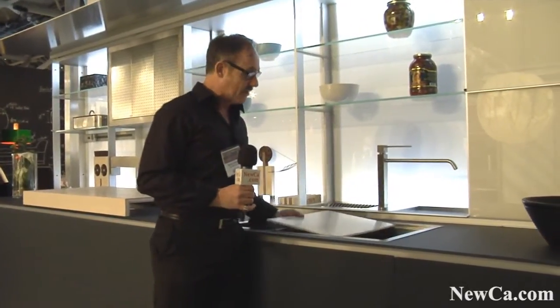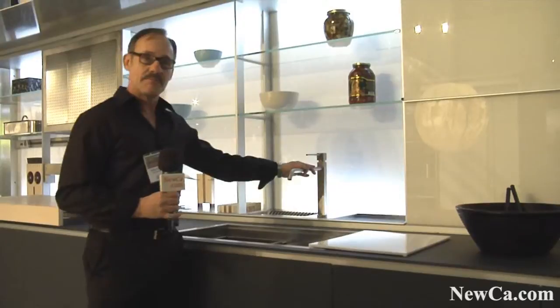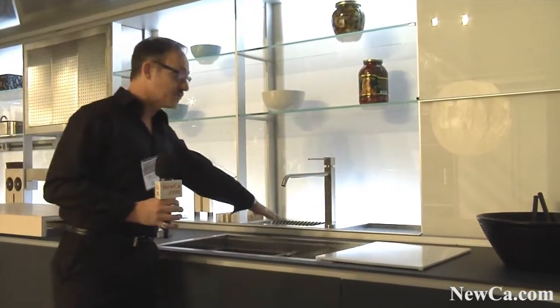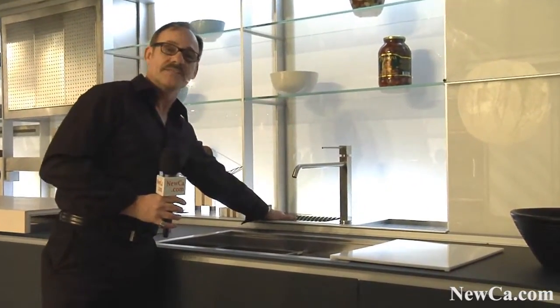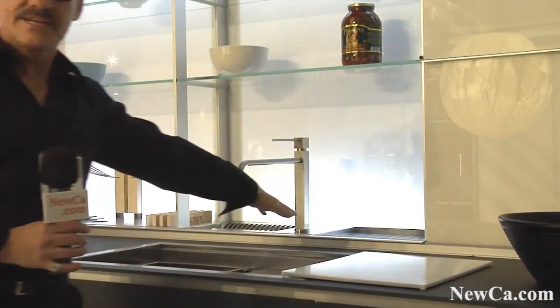The new workstation sink, which has all sorts of accessories with it, enables us to do many different things at one station. Our tap comes out this way, and a dish drainer can be put up to the trap of the sink so there's never any standing water. More dish drainer here for utensils, etc.